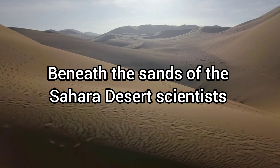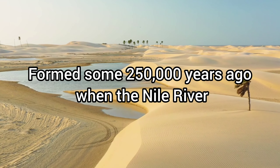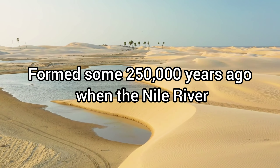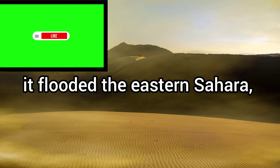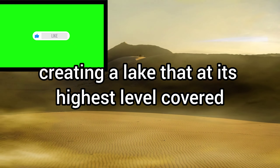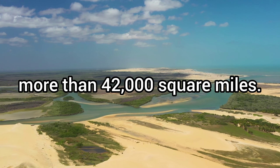Beneath the sands of the Sahara Desert, scientists have discovered evidence of a prehistoric megalake. Formed some 250,000 years ago when the Nile River pushed through a low channel near Wadi Tushka, it flooded the eastern Sahara, creating a lake that at its highest level covered more than 42,000 square miles.